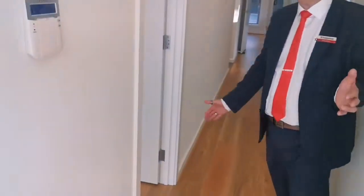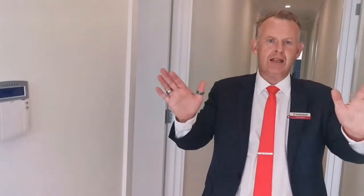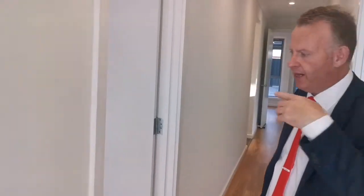Here we are at the entrance. Nice big long hallway. If you haven't read the text below already, this home is brand new. Never lived in. Let's head on in.